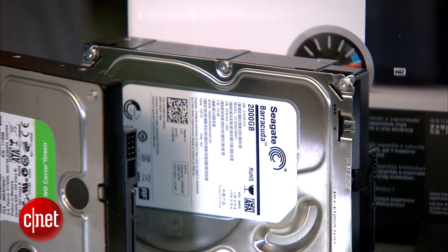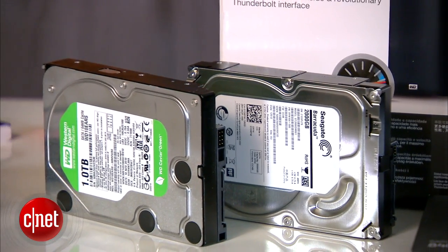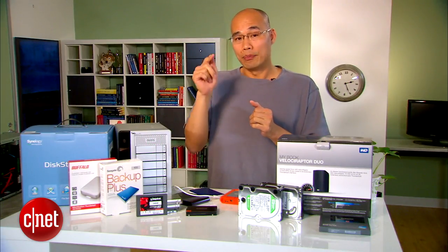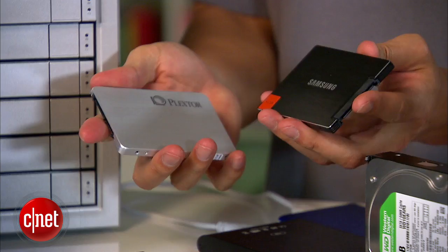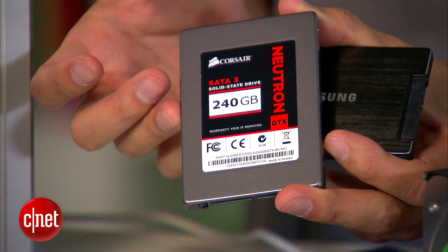There are three types of storage devices. The first is the internal drive. If you're buying one as a main drive to host the operating system, performance is very important. In this case, choose a smaller solid state drive — maybe 120GB or 240GB — for about $200 or less.